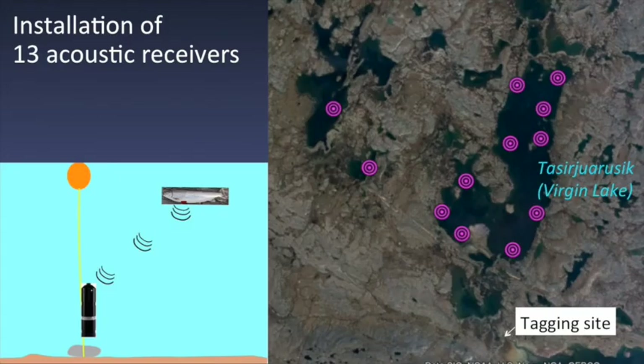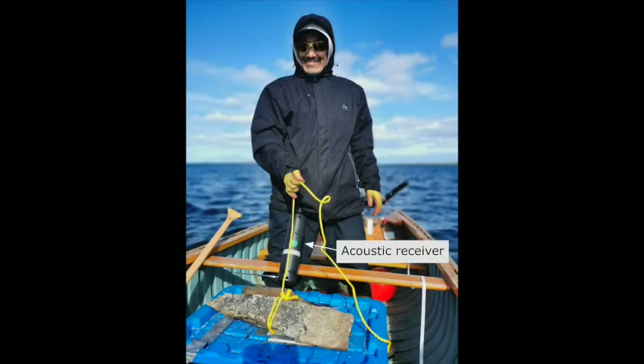To receive the signal of the fish tags, we had to install acoustic receivers in the lake. We put 11 receivers in the large lake, Tassir Huruzik, and we will install 2 other receivers in the small upstream lakes. We will wait for the winter to install them because the access was too difficult this summer. This is how they look before setting them in the lake.